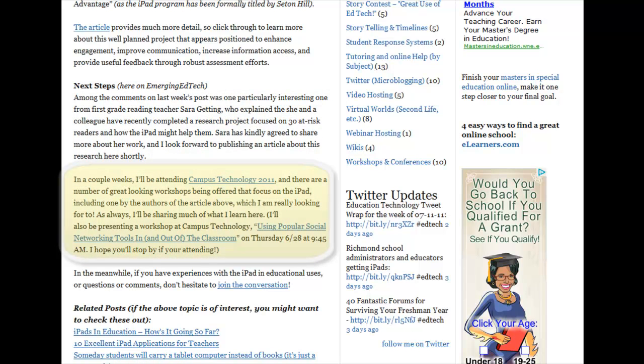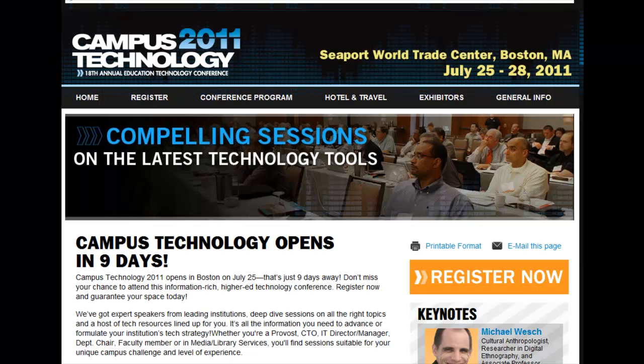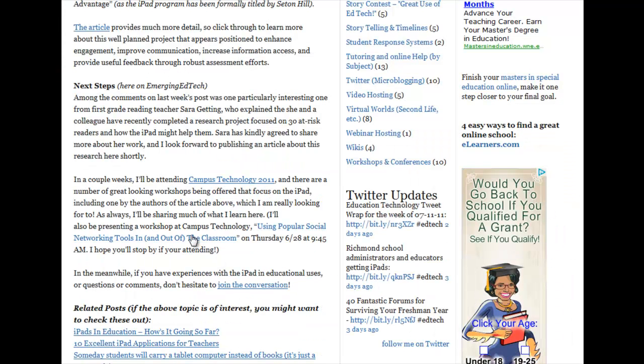In addition, in a couple of weeks I'll be going to Campus Technology 2011. There are quite a few scheduled iPad sessions happening there and I look forward to those. In fact, the writers of the article we just went over are going to be doing one of the sessions there, as will I.